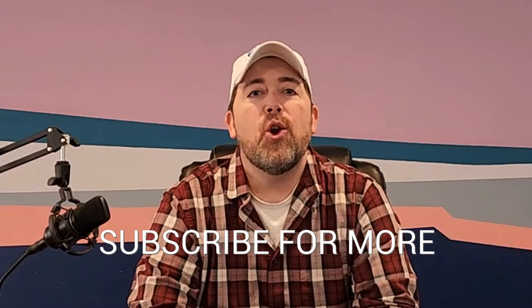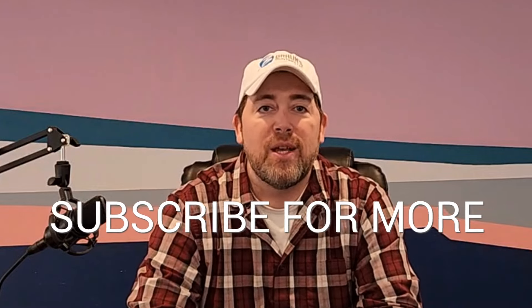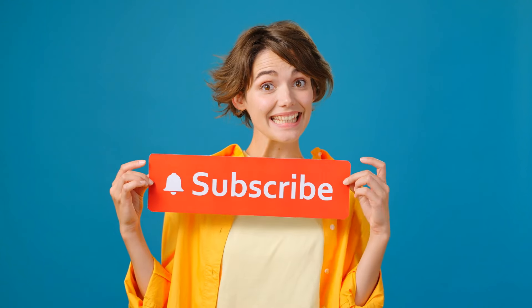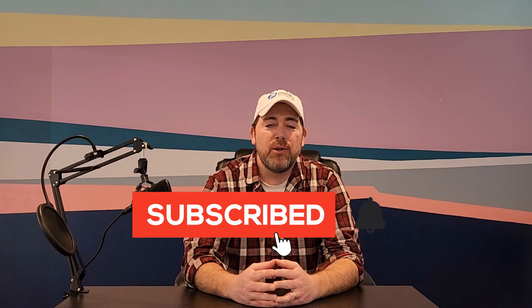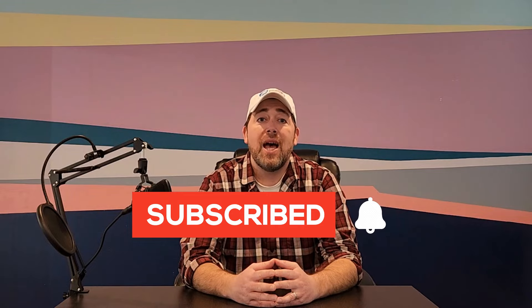So there you have it — those are the 10 factors you want to consider before undergoing a residential painting project. If you're interested in learning more, subscribe to our YouTube page and follow us on social media where we'll be covering these topics and many more all year long. Thank you.